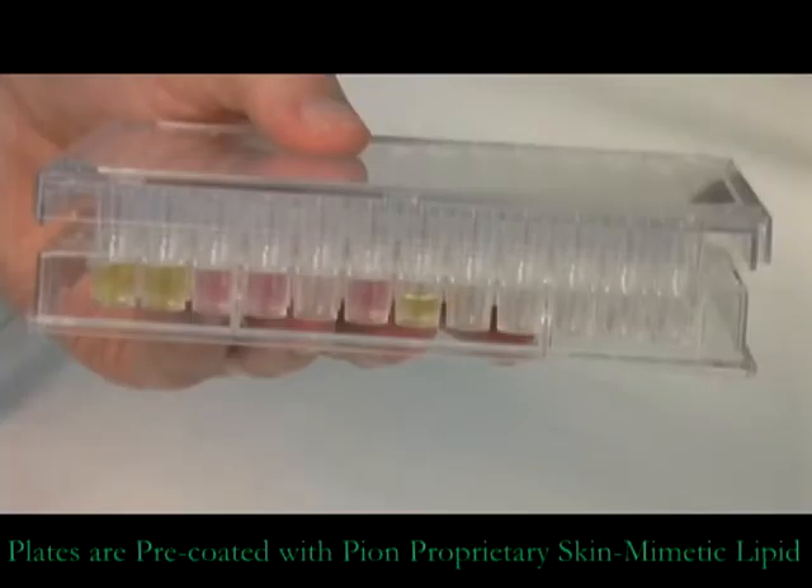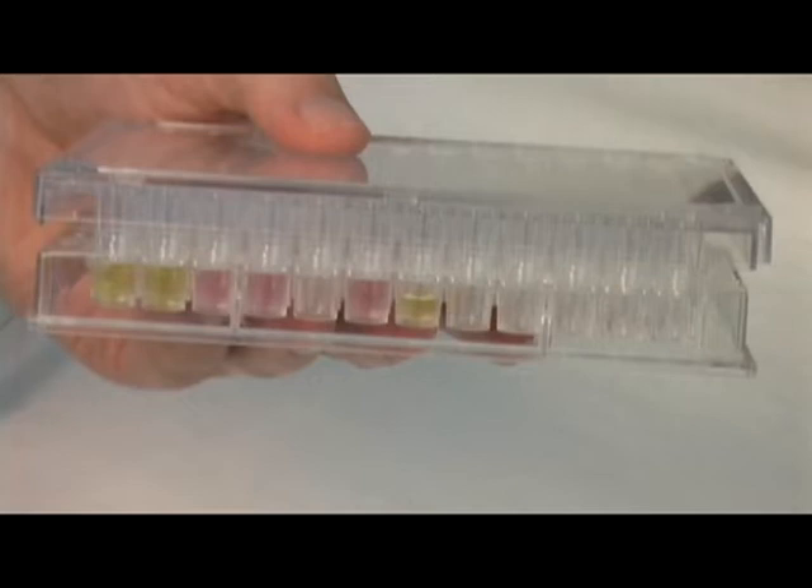The plates are pre-coated with Pion's proprietary skin mimetic lipid and are ready to use. The membrane includes the major components of stratum corneum and balances both the hydrophilic and hydrophobic properties of the transdermal barrier.